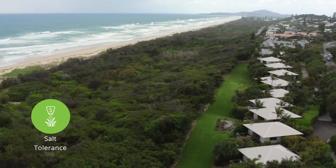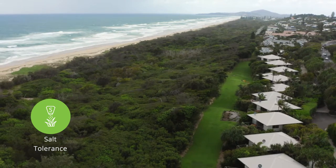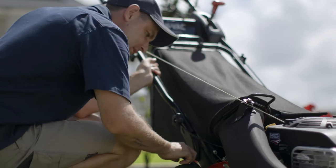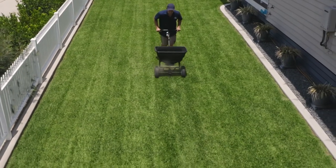Nara Native is naturally salt tolerant, making it perfect for beach and waterfront properties, and is more resistant to pests and diseases that affect other Australian lawns. It requires less mowing, fertiliser, pesticide and dethatching than other varieties, and it works well in full sun and can handle high traffic and semi-shaded areas.